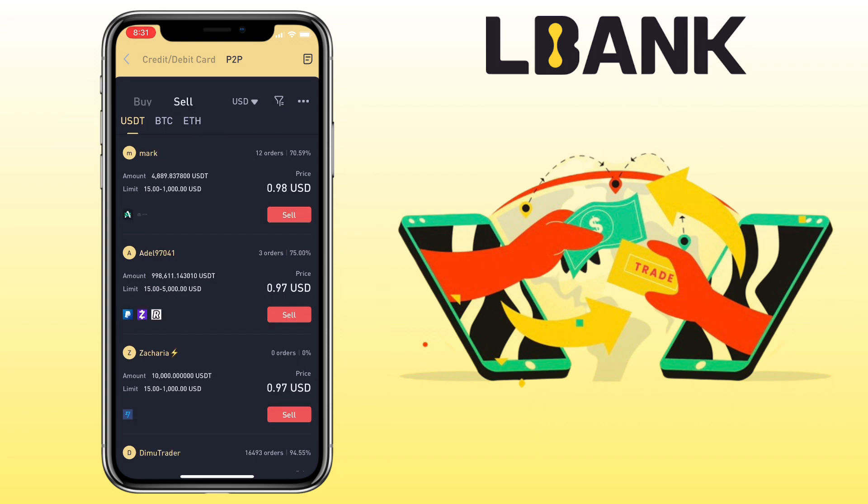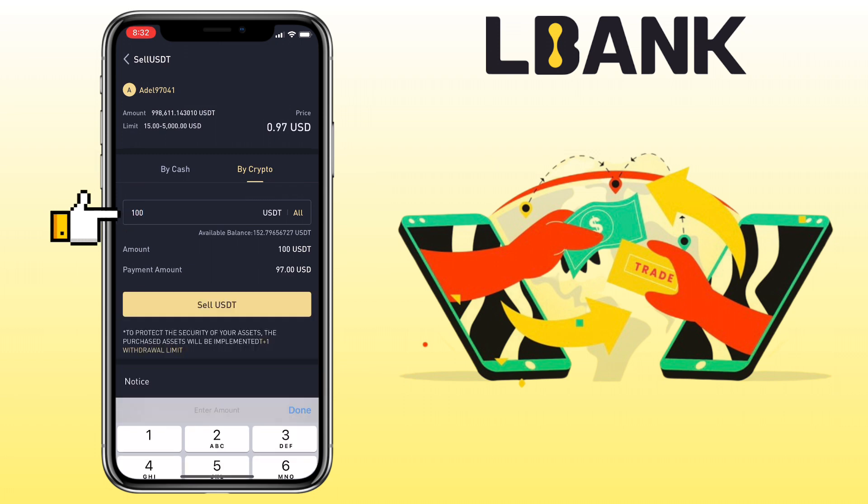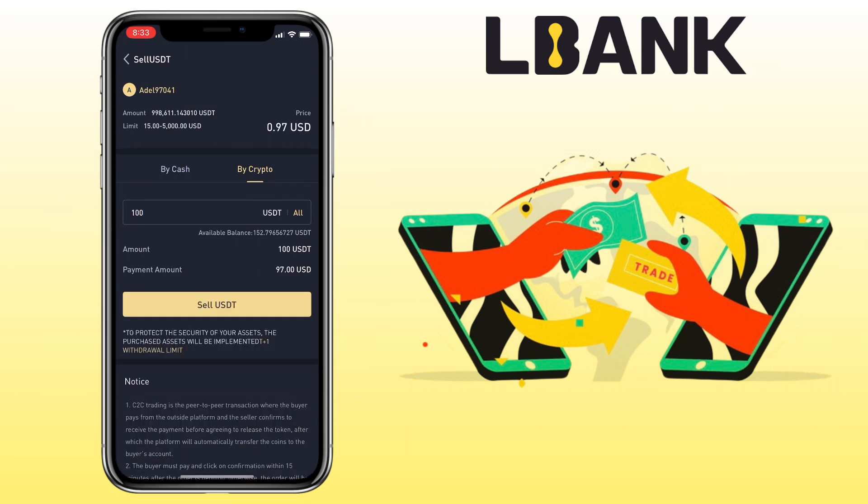Choose the crypto you want to sell — I'll pick USDT. Below you'll see all available merchants with their supported payment methods and offer rates. Select a merchant, choose 'Buy Crypto,' then enter the amount you want to sell. I'll put 100 USDT. Once all is set, click 'Sell USDT' and proceed.